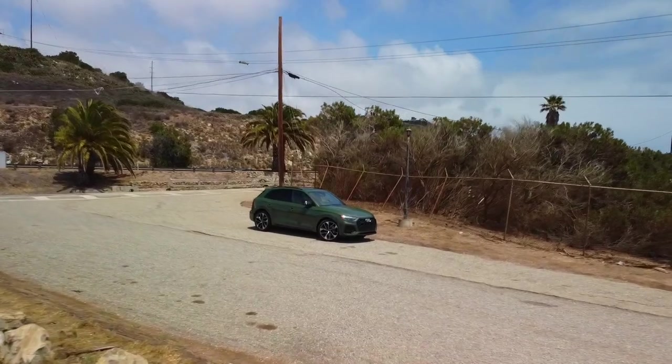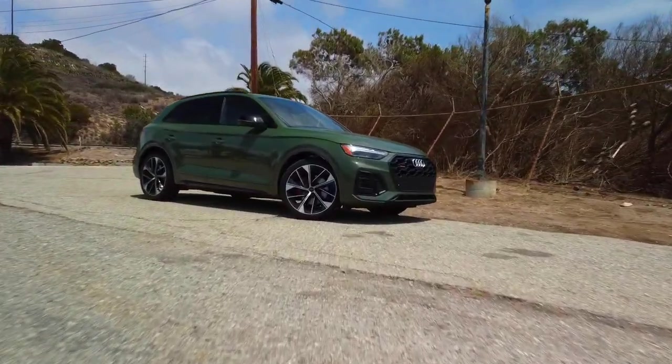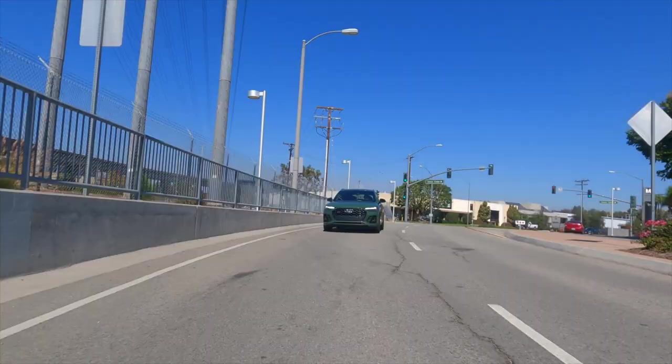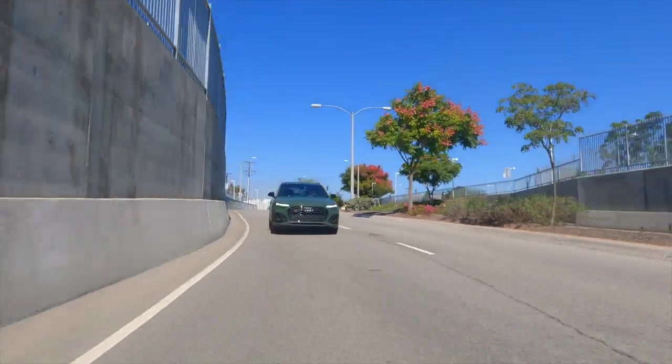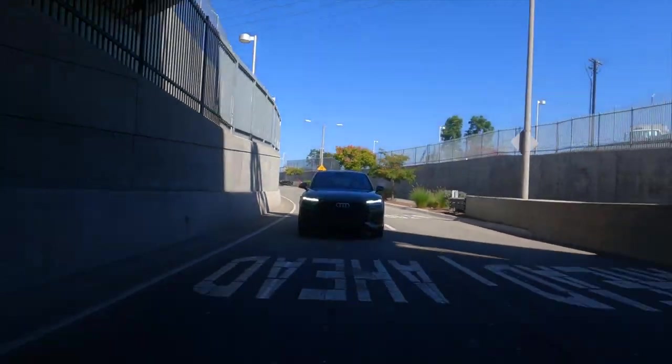I'd also like to see Audi do better than these Pirelli summer tires. Even though the car has no problem hooking due to its weight and all-wheel drive, I did feel a little squealing and lost grip in the corners with these Pirellis — something I never feel with the Michelin Pilot Sport 4S. With slightly better tires, the SQ5 could handle even better. Overall though, the SQ5 is a blast to drive, and that is the primary reason to buy this SUV.